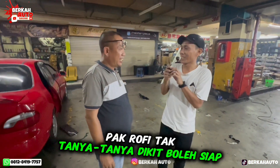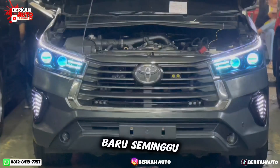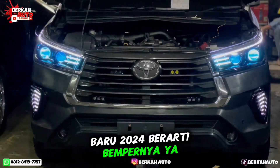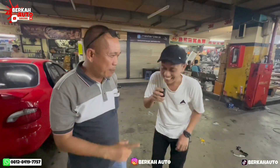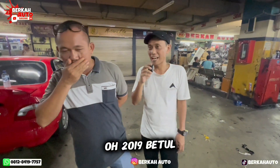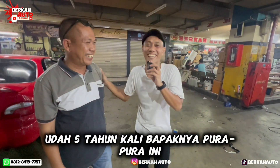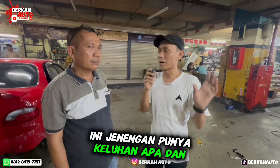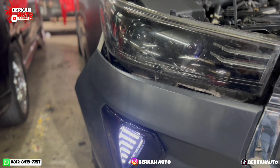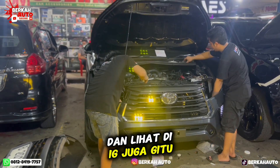Kita ngobrol dengan Pak Rovi, pemilik mobilnya. Pak Rovi, mobilnya sudah lama? Baru seminggu — baru 2024. Hahaha, maksudnya limit 2019. Oh 2019, berarti sudah 5 tahun pemakaian. Bapaknya pura-pura. Nah, datang ke Berkah Auto ini ada keluhan apa dan pasang apa? Rekomendasi dari teman, dan lihat di Instagram juga, lalu tertariklah ke Berkah Auto.